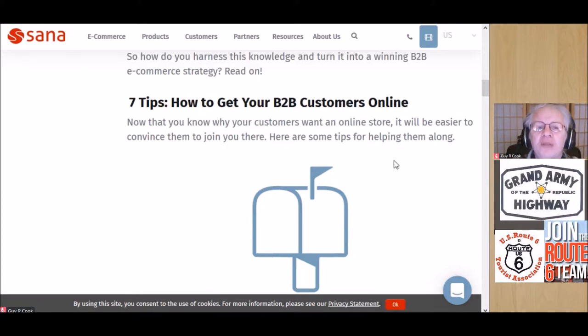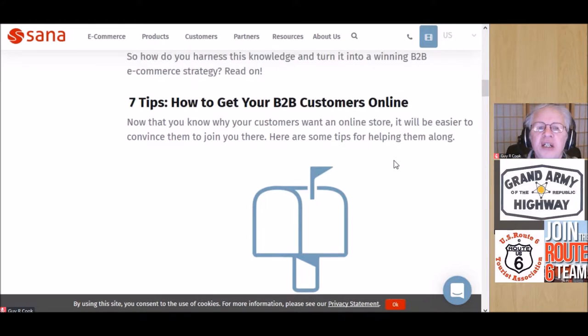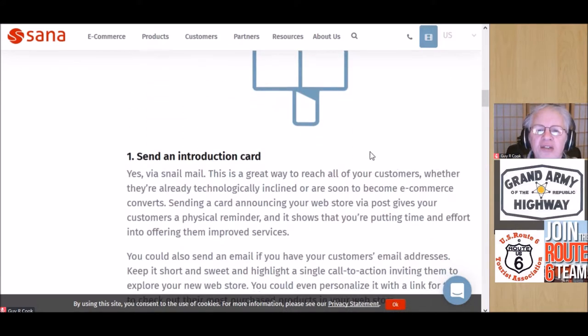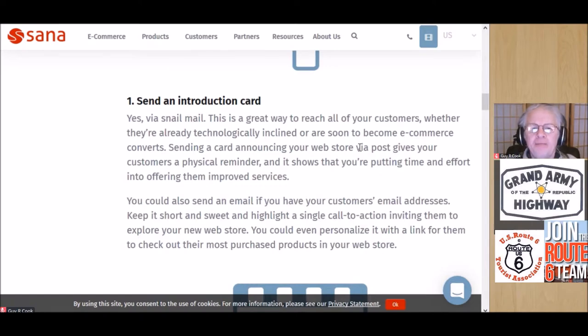So the seven tips to get customers online. Tip one: send an introduction card. You can also send an email if you have customers' email addresses — that list you've put together full of email addresses. Send them an introduction card; they need to know a little bit more about you, make yourself a little more transparent.